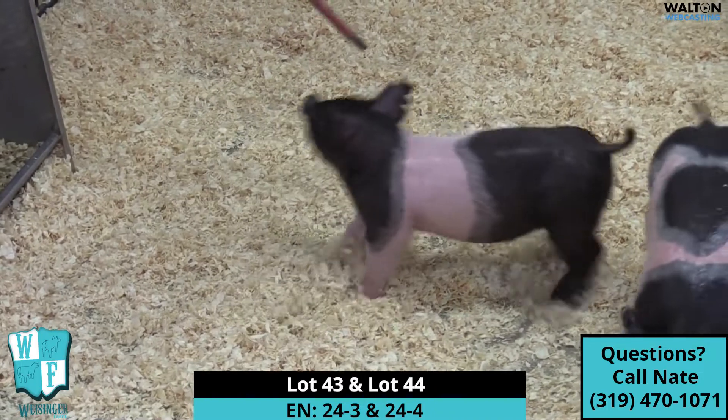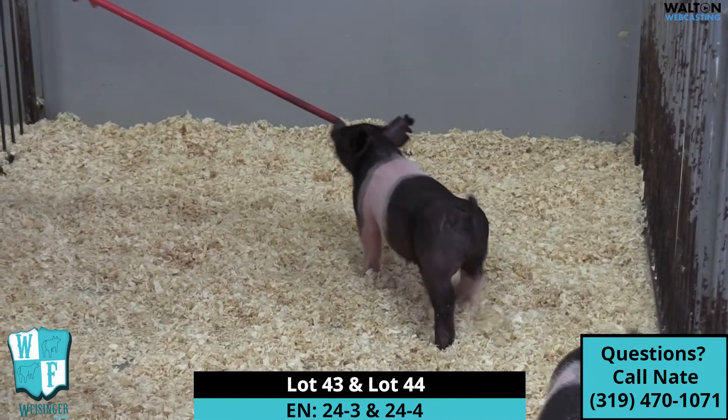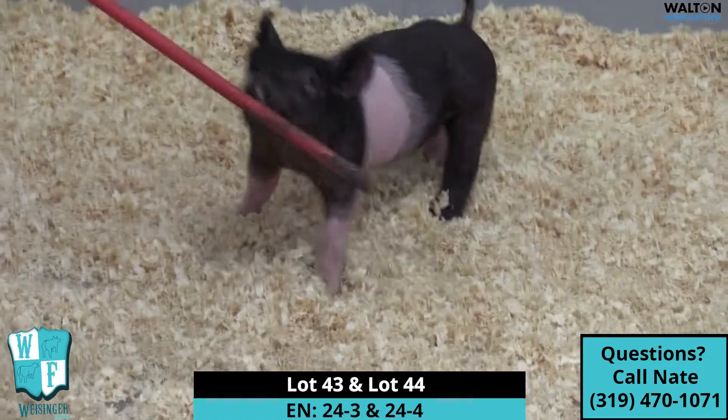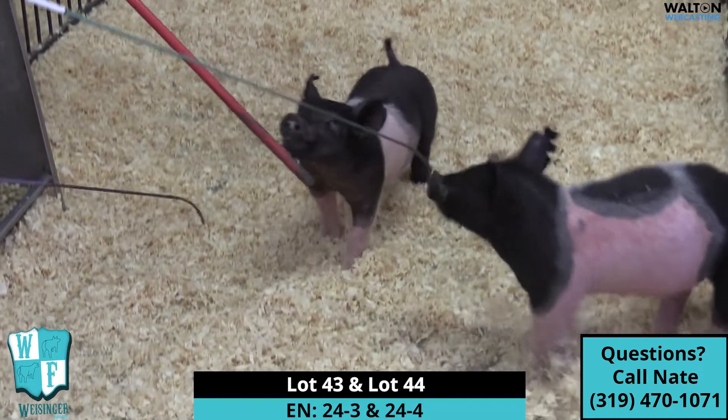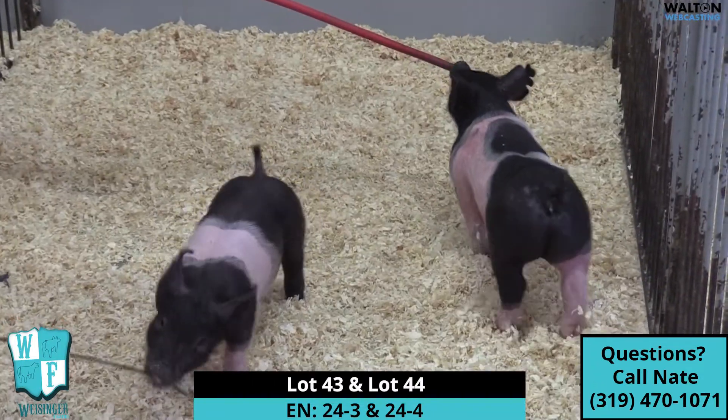24-3 is the Belted Barrel. He is probably the smallest one in the litter, but if you look at him going away there, them things got huge legs in the modern day show look. So 24-3 Barrel — great, great potential.